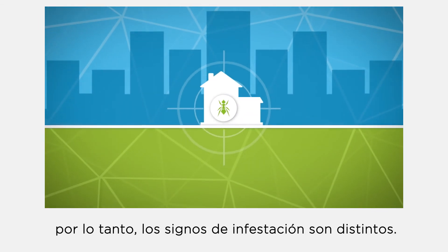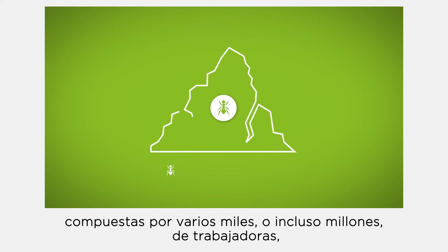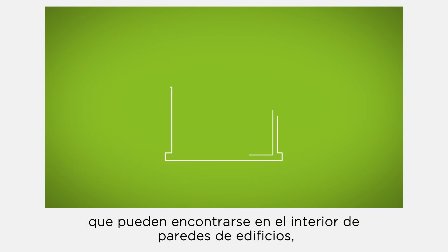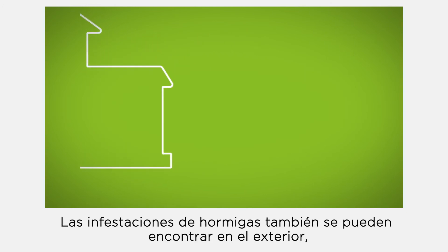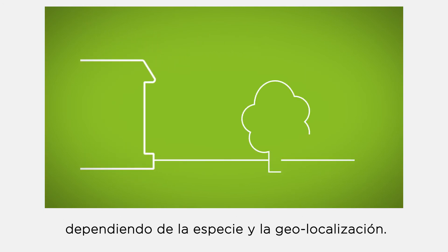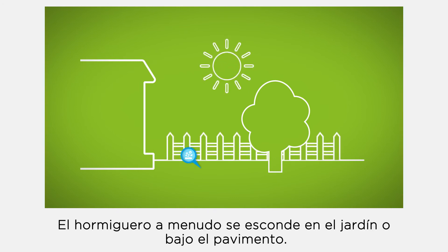Compared to cockroaches, ants have a different biology, so the signs of infestation are different. They are social insects which form colonies with up to several thousand or even millions of workers, which can be found inside the walls of buildings, in voids, and in insulation boards. Infestations may also be found outside depending on the species and geolocation.